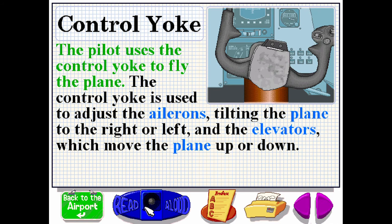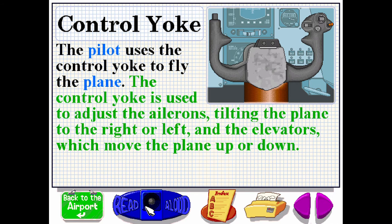The pilot uses the control yoke to fly the plane. The control yoke is used to adjust the ailerons, tilting the plane to the right or left, and the elevators, which move the plane up or down.